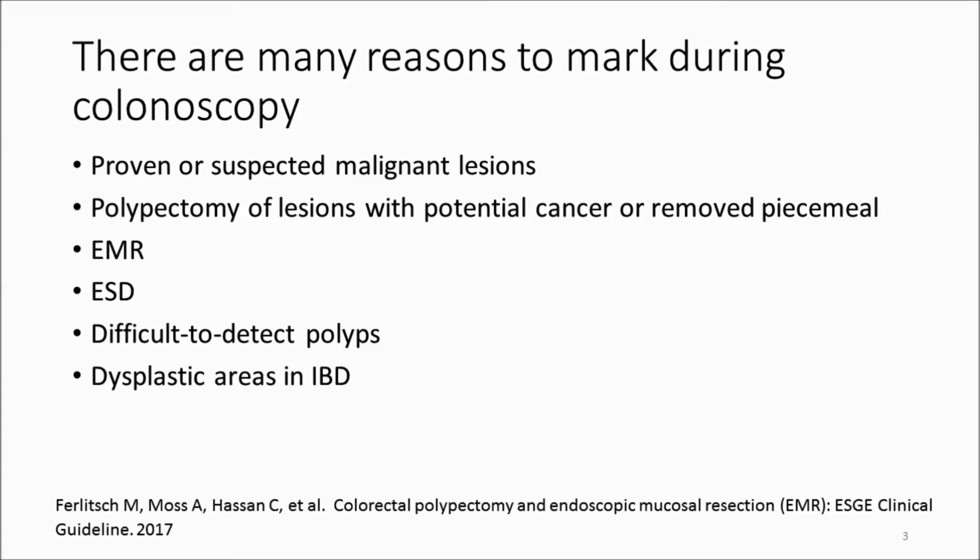Cancer features would be morphologic changes like ulceration, or changes in the surface pattern such as disruption of the vascular pattern — features that are captured in the Type 3 NICE classification or the Type 5-6 of the KUDO classification.